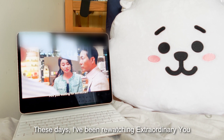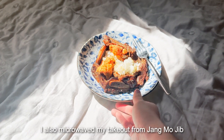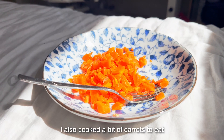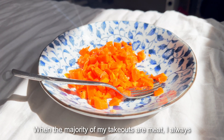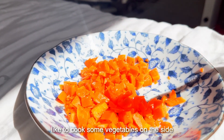These days I've been re-watching Extraordinary You since Lovely Runner just came out. I also microwaved my takeout from Jangmojib and cooked a bit of carrots on the side. When the majority of my takeouts are meat, I always like to cook some vegetables alongside.